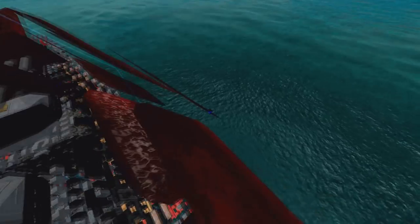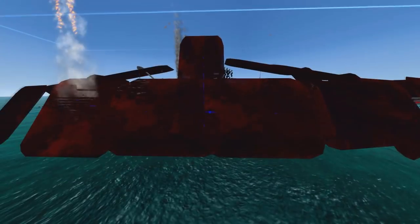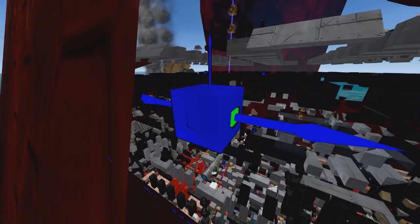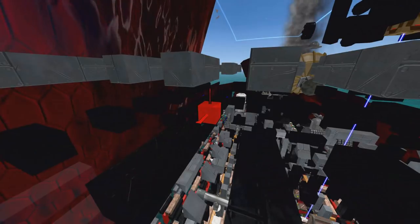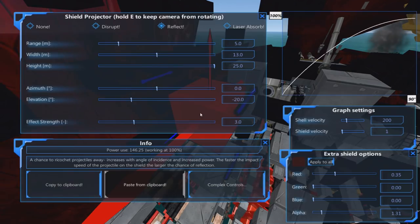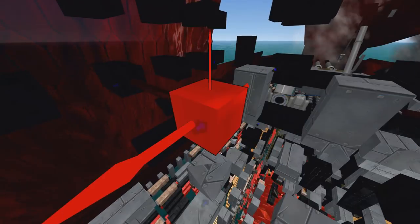It's double and triple layered in areas - in fact quite consistently triple layered. It's even got shields around the LAMS systems. And these are not weak shields - my usual trick is to spam lots of strength-1 shields, but these are not that. These are strength-3.